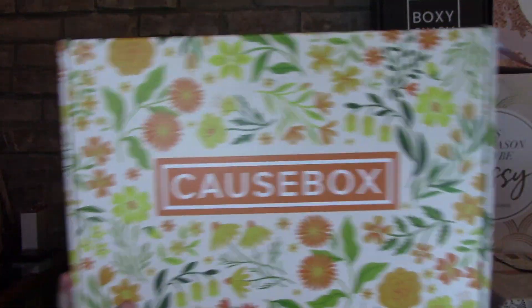Hey everyone, welcome back! I'm Roxanne and this is my unboxing channel. Today we're going to be doing the intro box for CauseBox. Just to let you know, if you've seen some of my videos you'll know that I like CauseBox — it's a very interesting company, and I mean that in a really good way. CauseBox is an ethically sourced box.